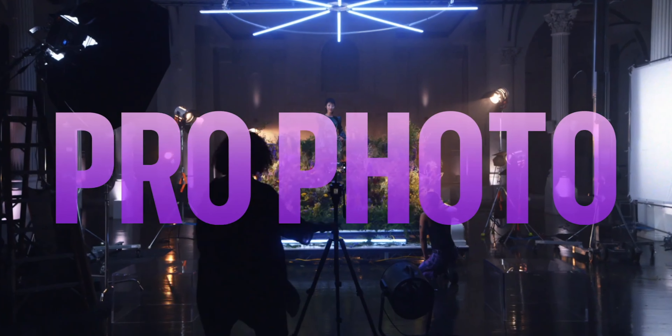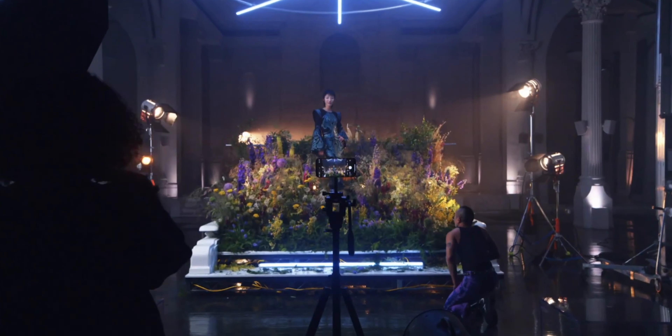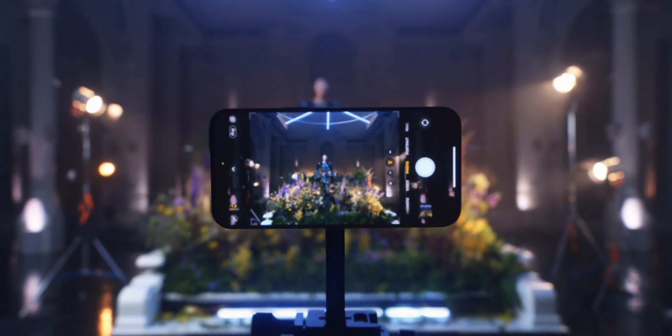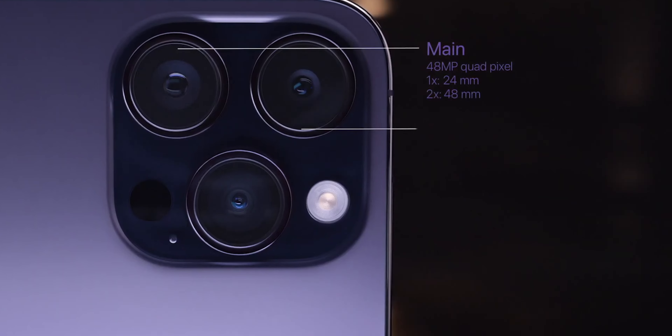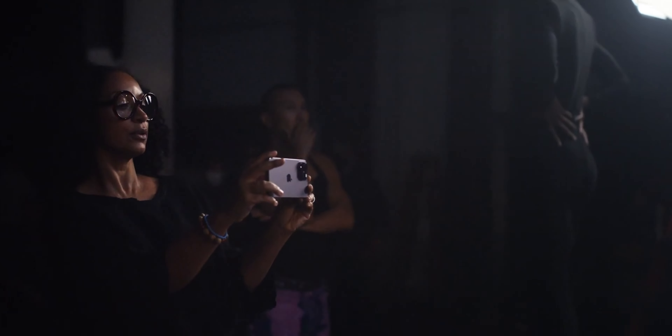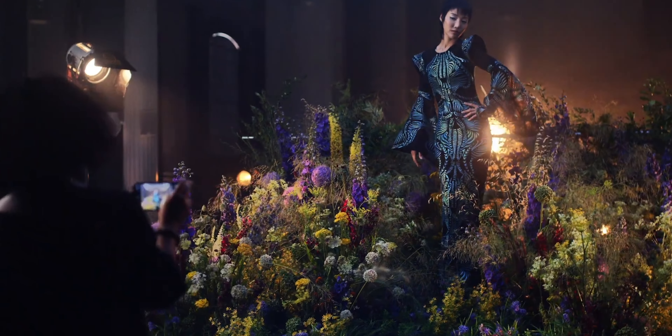There are also some nice camera updates that include a 48-megapixel main sensor for the 14 Pro and Pro Max, as well as double or even triple the low-light performance for the ultra-wide camera. This will be really nice when you want to use that ultra-wide camera at night.